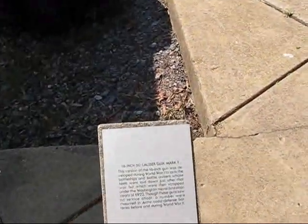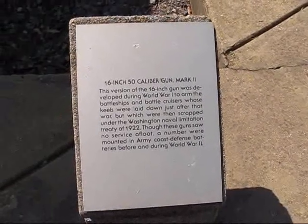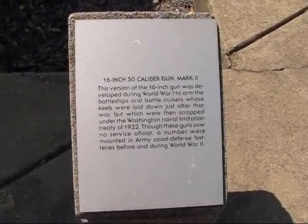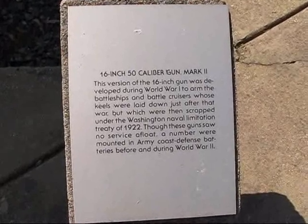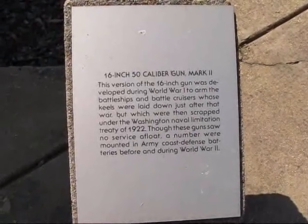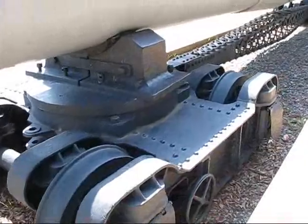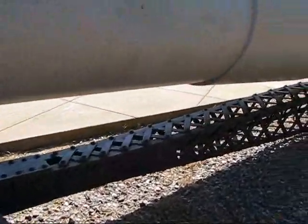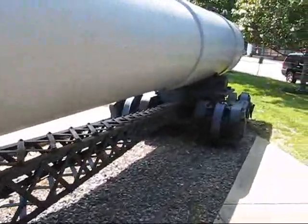Going by the sign: 16-inch 50-caliber gun, Mark II. Developed during World War I to arm battleships and battlecruisers. This is the type of gun they used to arm coast defense batteries before World War II — Army coast defense batteries. They didn't see service at sea, so that's kind of interesting. And here's this curious rail car that it's on. I think this is the only one of these in the world, or at least in the US. Kind of a strange little beast, but it did the job.